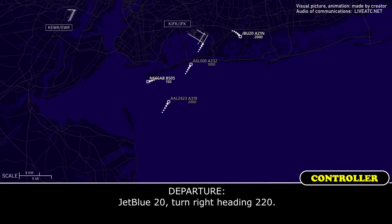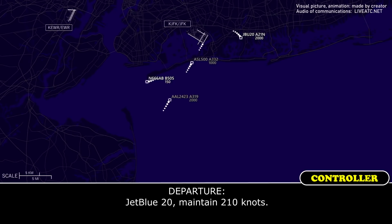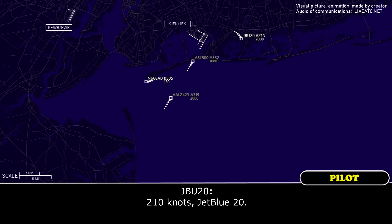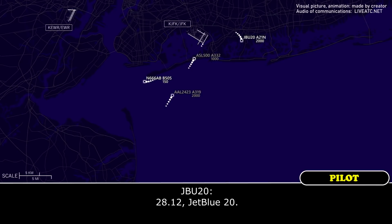JetBlue 20. JetBlue 20, maintain 210 knots. 210 knots, JetBlue 20. JetBlue 20, contact final approach 128.12. 128.12, JetBlue 20.